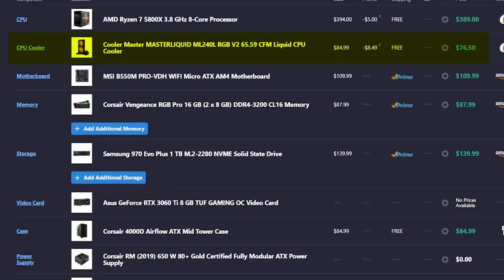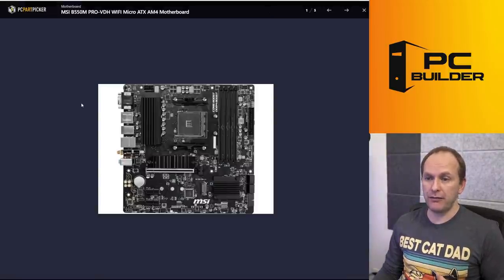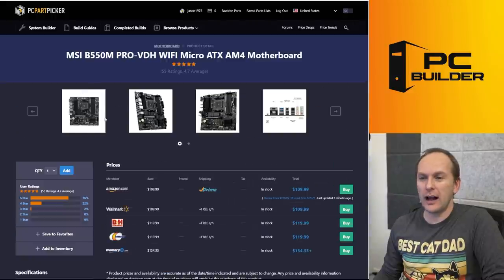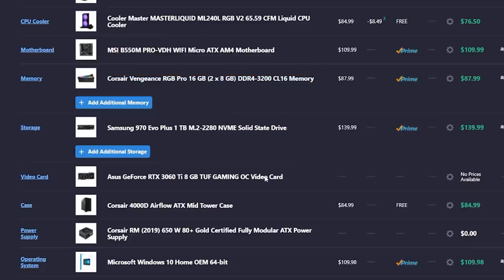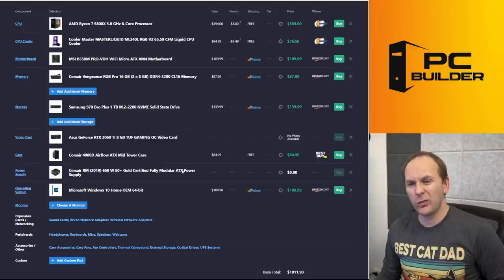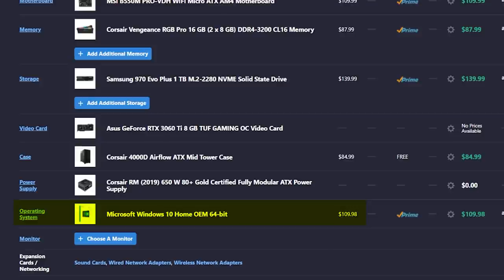You've got a 5800X, a 240 all-in-one liquid cooler — one of the ones I've recommended. You've got a B550 Pro VDH WiFi, which is a motherboard I'm not a big fan of. To me it looks like it came from Radio Shack — mostly I don't like the audio on it, and the rear connectivity isn't fantastic; it's only got four Gen 3 ports and two USB Type-2. You've got 16 gigabytes DDR4 3200 CL16, which is absolutely appropriate. There's a super fast NVMe that we could save some money on. You've got a Corsair 4000D Airflow case, but I don't see any additional fans — you need more fans for that case; it only comes with two. And then we're buying a Windows license, which is like 10% of the budget.